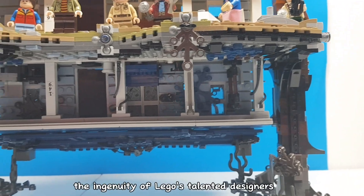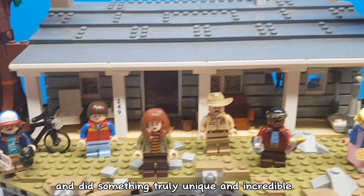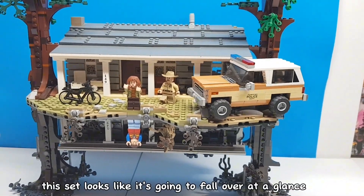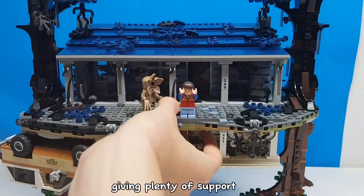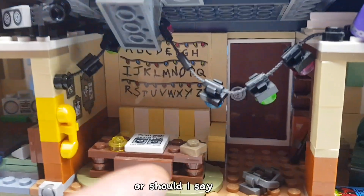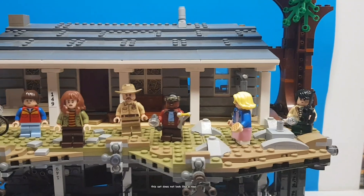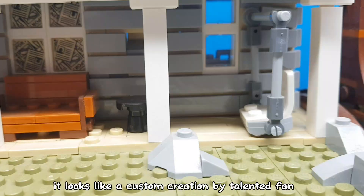This set showcased the ingenuity of LEGO's talented designers and did something truly unique and incredible. The set includes not just one, but two houses, both of which are mounted completely upside down to each other. This set looks like it's going to fall over at a glance, yet it is incredibly sturdy, with both trees on either side giving plenty of support. The interiors of these houses are packed with heaps of details — or should I say the same details, just in different colours. I really love the regular house here because of just how realistic it looks. This set does not look like a real official LEGO set to me — it looks like a custom creation by a talented fan.